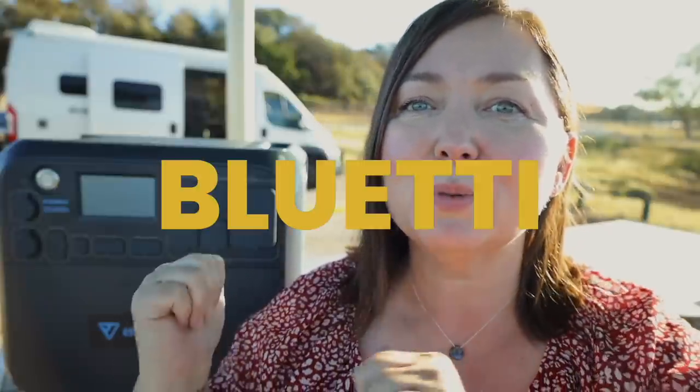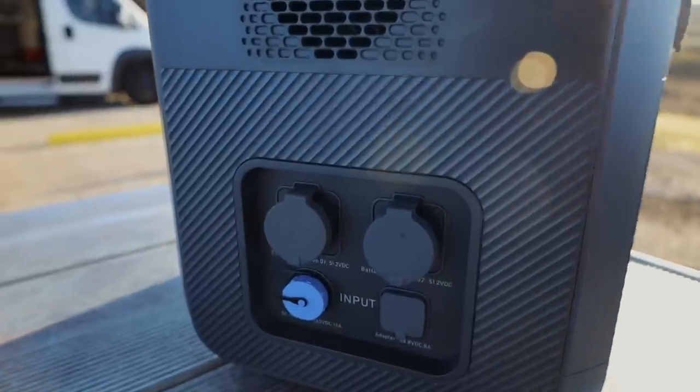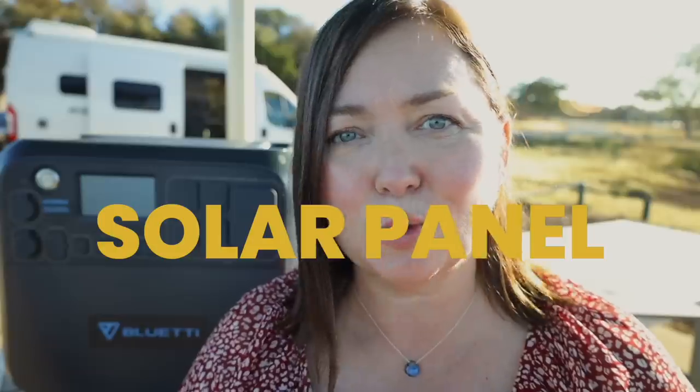Hi there, this is Amber with Story Chasing and today I'm going to show you the most powerful power station I've had my hands on yet. I'm going to review the Bluetti AC200 Max power station plus their PV350 solar panel.